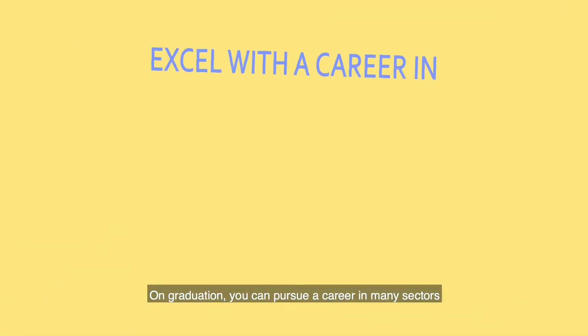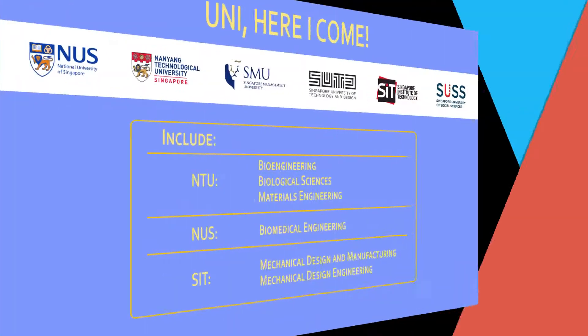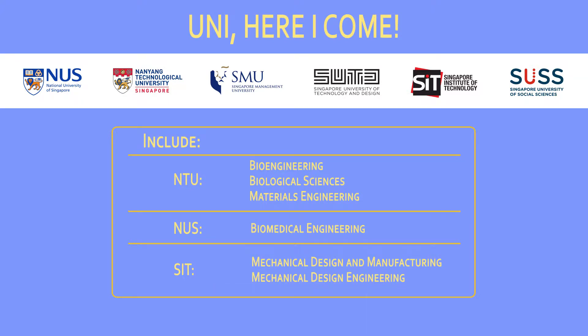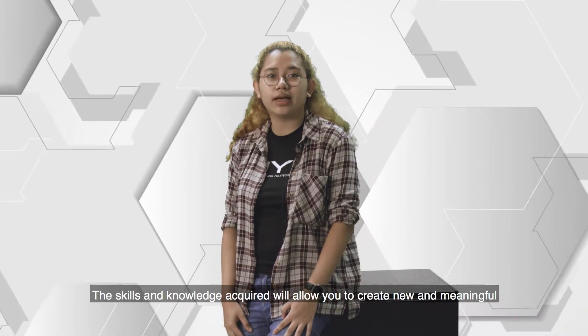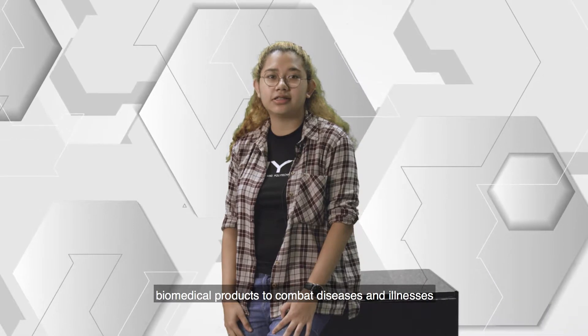On graduation, you can pursue a career in many sectors where skilled engineers are in high demand. Alternatively, you can pursue further studies at many reputable local or overseas universities. The skills and knowledge acquired will allow you to create new and meaningful biomedical products to combat diseases and illnesses.